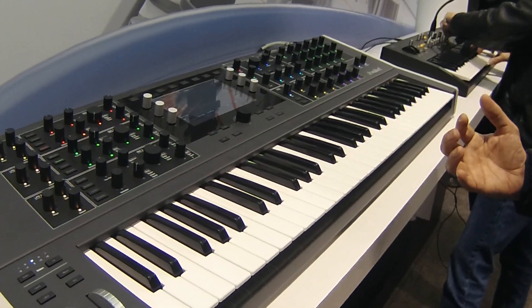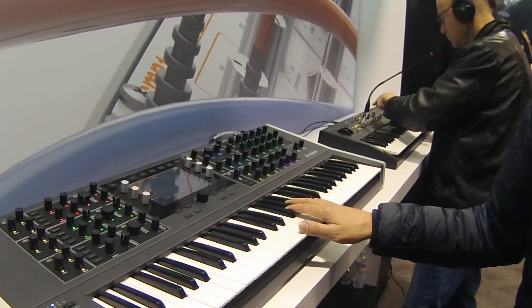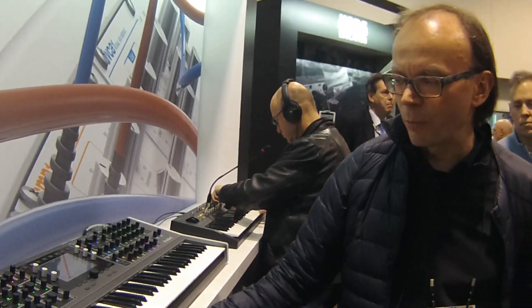We just wanted to build our own dream synthesizer here, and that's what the Quantum is. We are now in sound design with designers like Howard Scar. We are doing beta tests and we try to ship in a couple of weeks. Thank you.